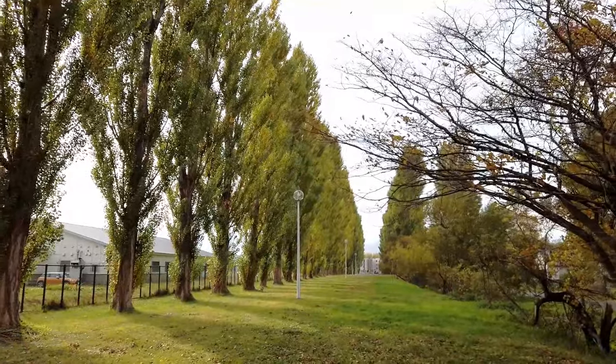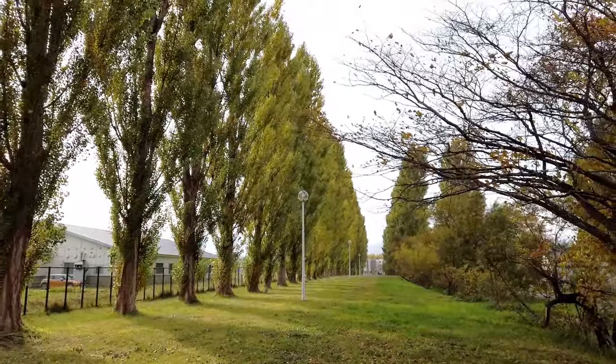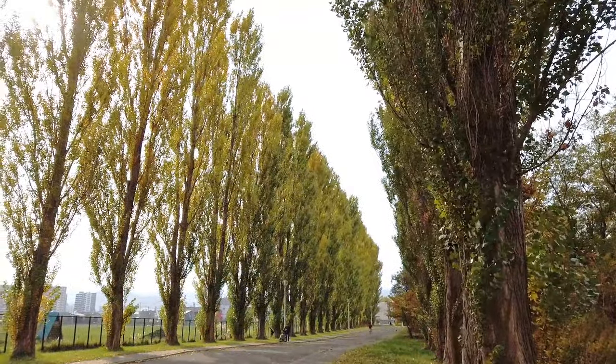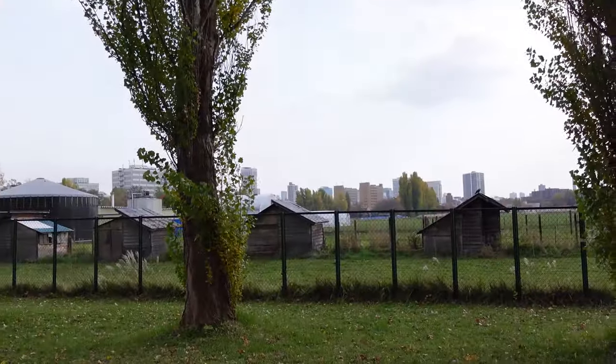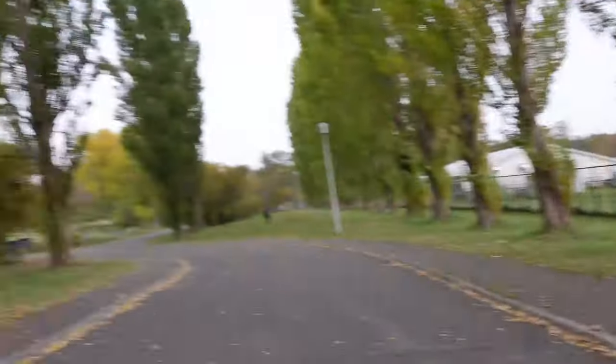We've reached the end of the road and we've come to Poplar Avenue. This is Poplar Avenue and this is one of the far ends of Hokkaido University. If you look beyond, that is still university. Beyond that way there is Sapporo Station — it just kind of shows you how huge this university is.